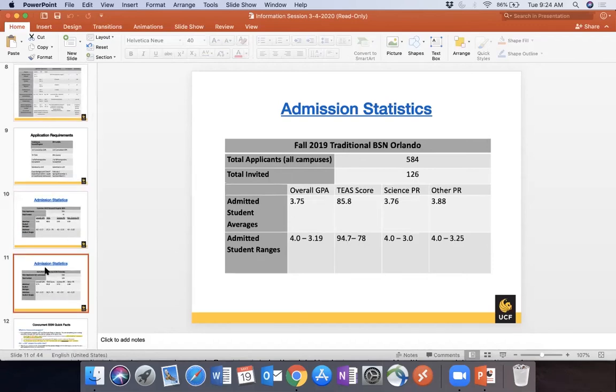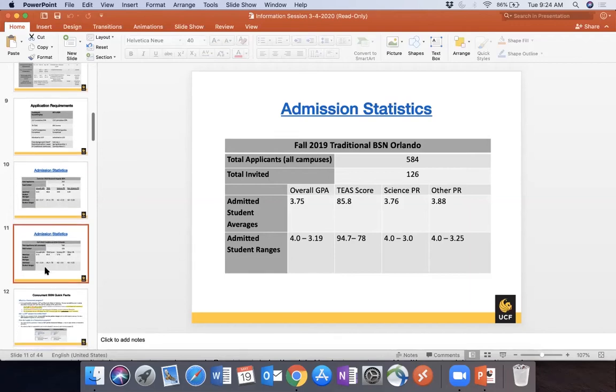For the Traditional Orlando Fall 2019 cohort, we had 584 total applicants and took 126 students. The averages were around 3.75 for science, non-science, and a strong TEAS score. All of these admission statistics are posted on our website — if you Google 'UCF Nursing admission statistics,' the PDF is the first result and is updated every time a new cohort starts.